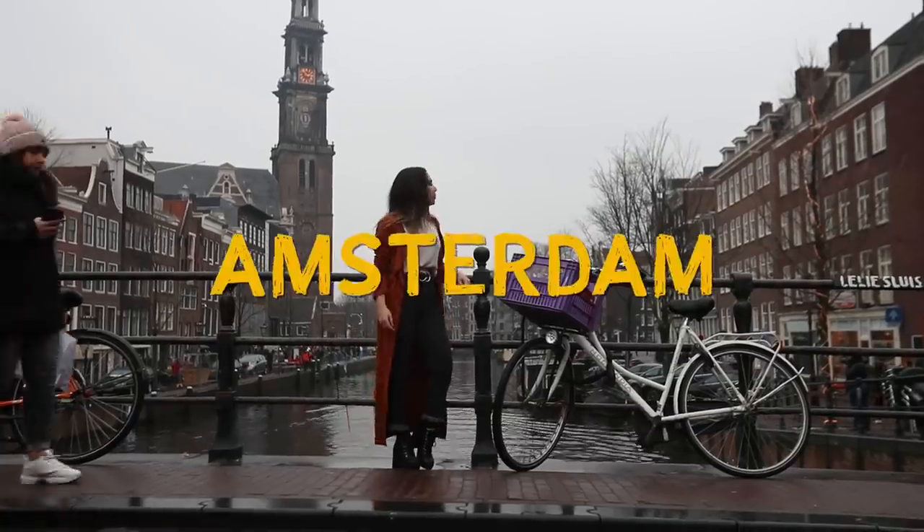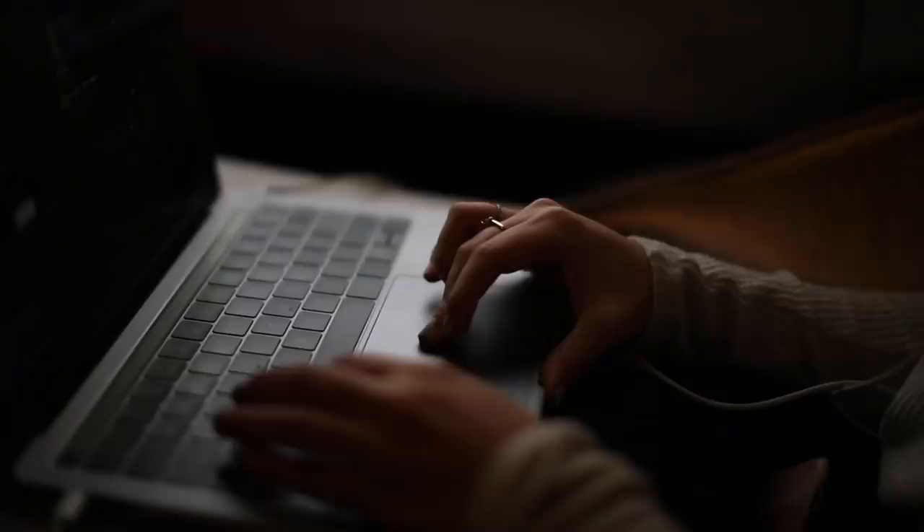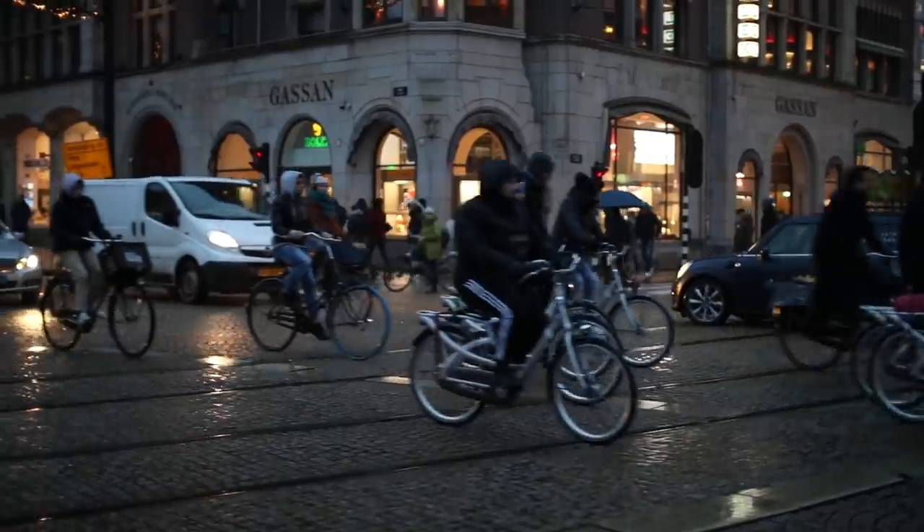Welcome to a brand new video. We've just arrived here in the city of Amsterdam. We actually took a train going from Paris all the way here with the Thalys line, which by the way is such a great way to get around.